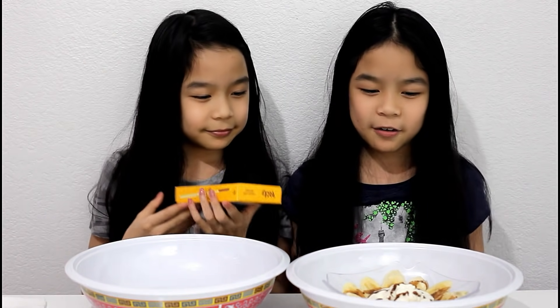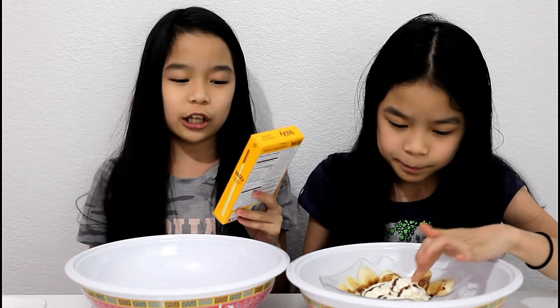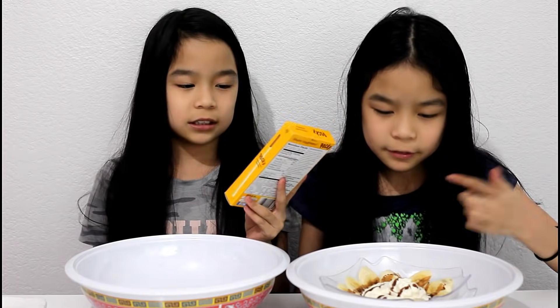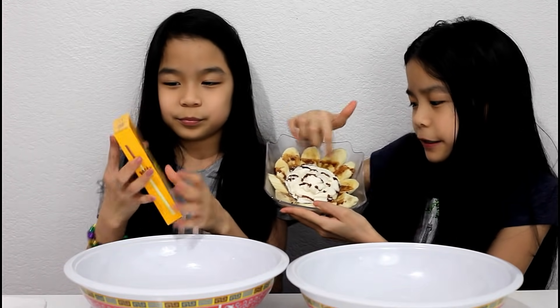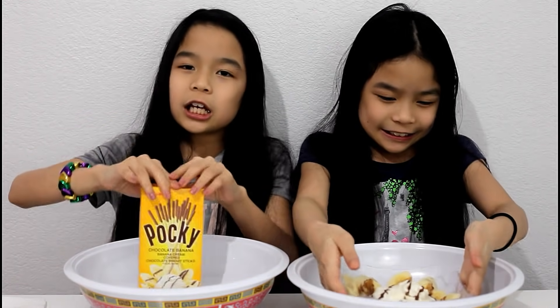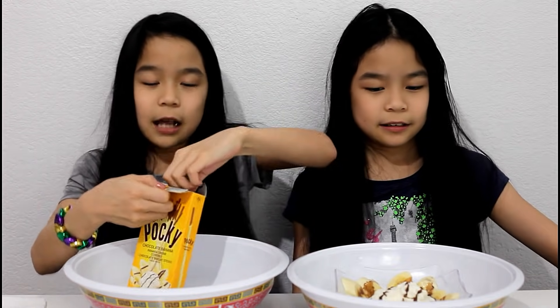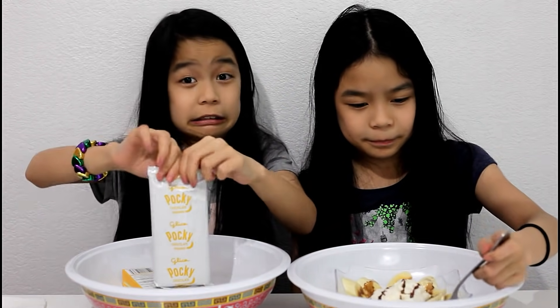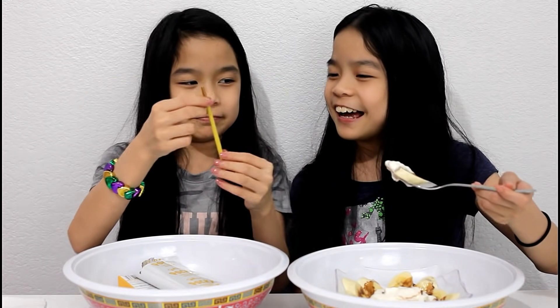What is it? It's banana — chocolate banana cream covered biscuit sticks. And I have bananas with whipped cream and chocolate. So it's a tie. Let's get it. These are dipped almost to the top. I like that. Because it's all yellow.